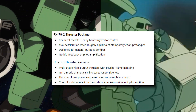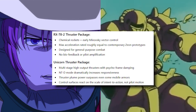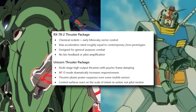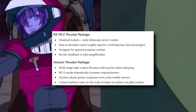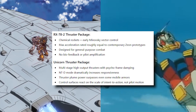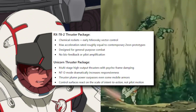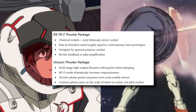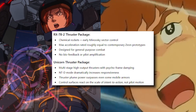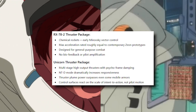As for maneuverability and propulsion, the RX-78-2 thruster package includes chemical rockets and early Minovsky vector control, with max acceleration rated roughly equal to contemporary Zeon prototypes designed for general-purpose combat — no biofeedback or pilot amplification. The Unicorn has multi-stage high-output thrusters with psychoframe damping. NTD mode dramatically increases responsiveness, and thruster plume power surpasses even some mobile armors. Control surfaces react on the scale of intent to action, not pilot motion. If the RX-78-2 reacts to pilot movement, the Unicorn reacts to pilot thought.